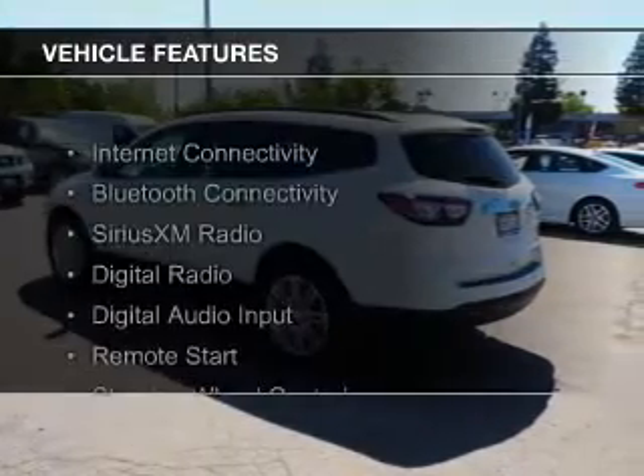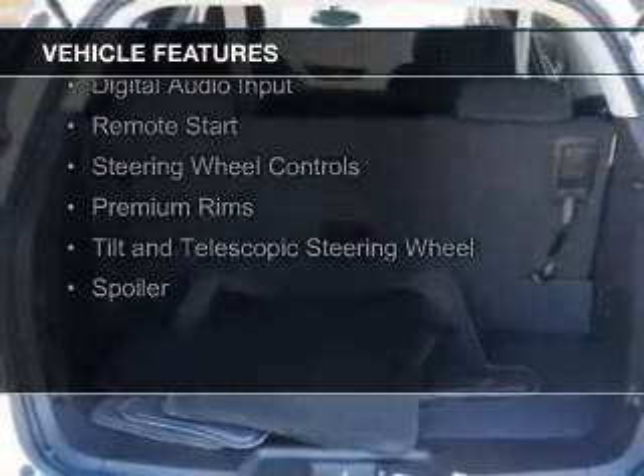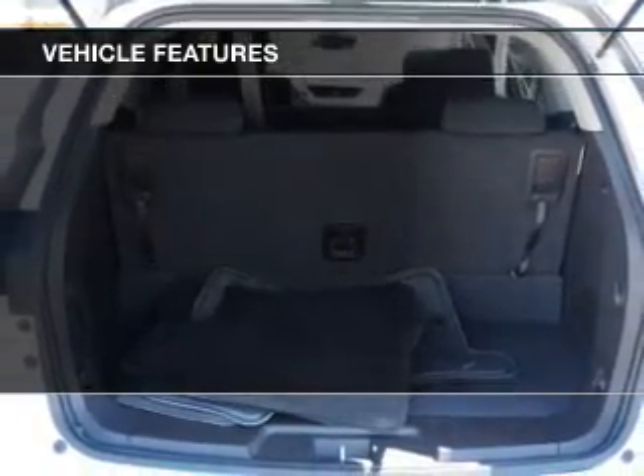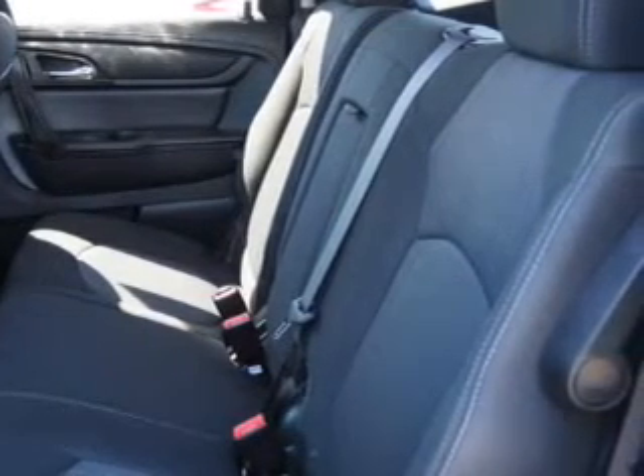The features include internet connectivity, Bluetooth connectivity, Sirius XM satellite radio, digital radio, digital audio input, remote start, steering wheel controls, premium rims, and a tilt and telescopic steering wheel and a spoiler.